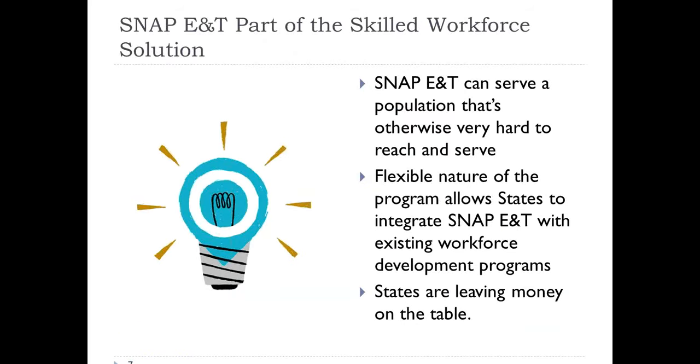SNAP E&T is this underutilized, essentially untapped resource right now. It comes from a population that we just don't do a good job of reaching normally through job training programs — people who are very low income, often very low skilled, and often with very high barriers to employment. This program is designed and targeted to that population specifically. It's a very flexible program, including providing not just training, but also the wraparound and supportive services that we know are important to help people succeed in training. It also allows for post-employment job retention services for up to 90 days, even if somebody has gone off of SNAP.